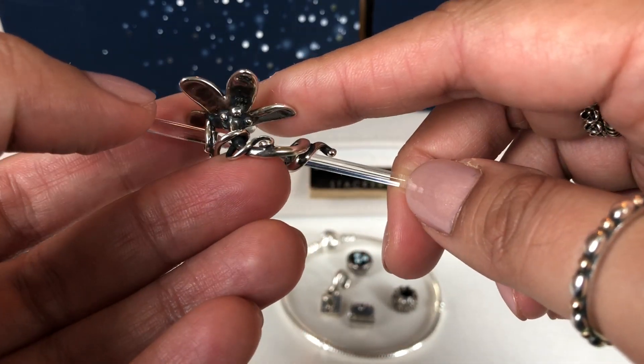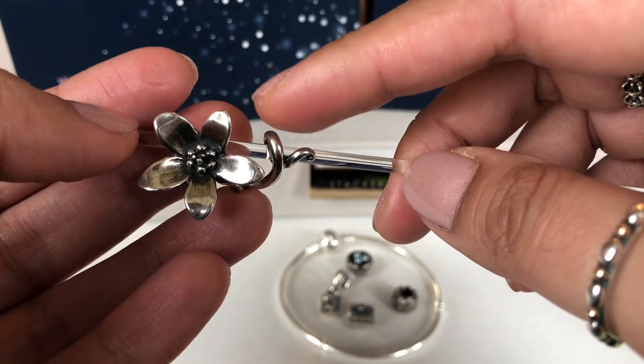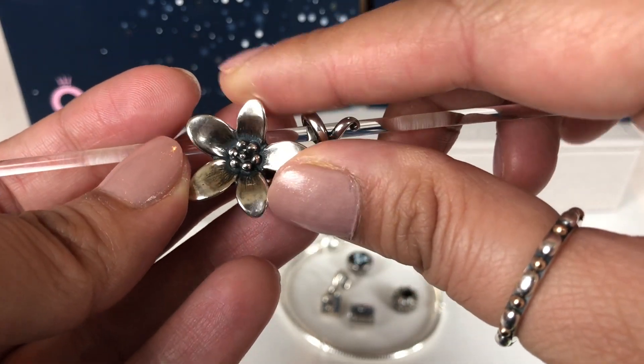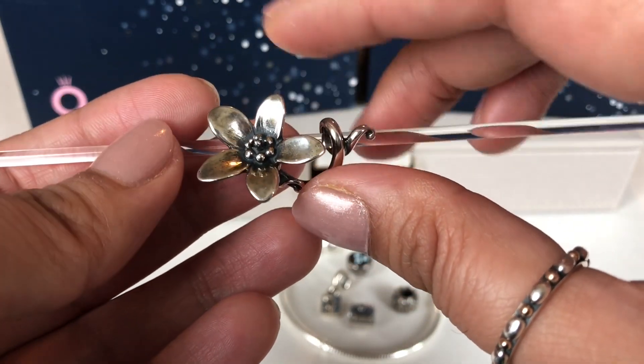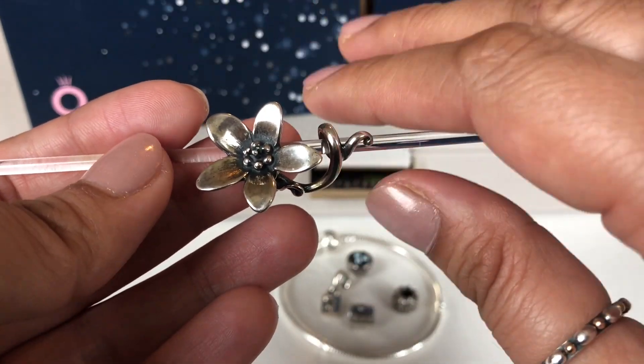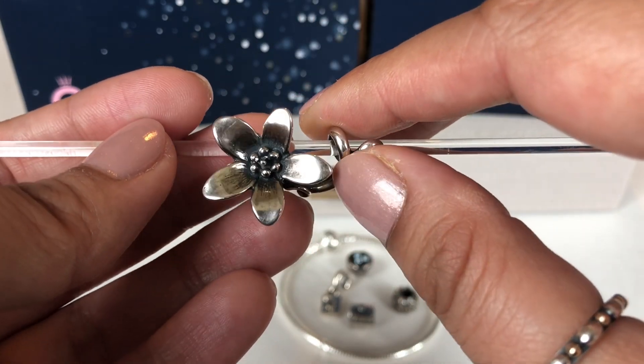Just look at the vines growing all over with the flower. I love the details on the flower. I love how big this piece is and it looks beautiful on a bracelet or a bangle and it looks beautiful on a fantasy necklace.